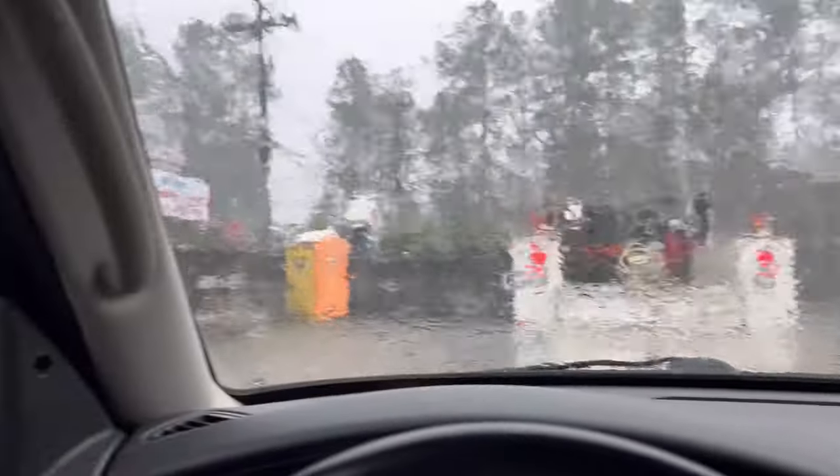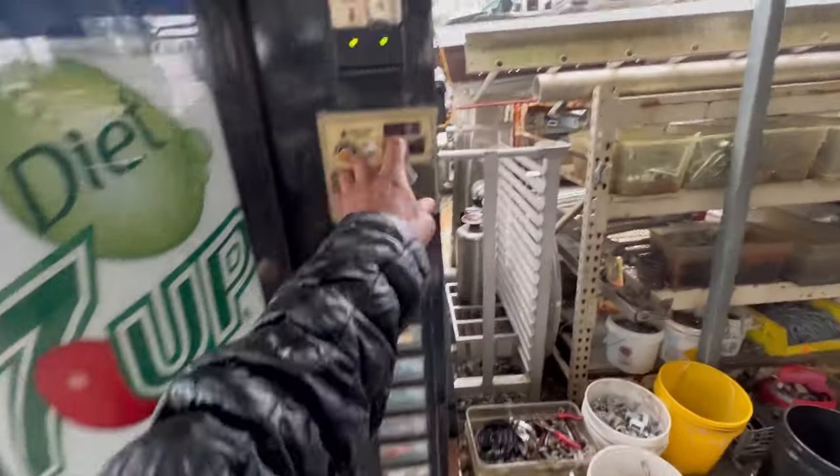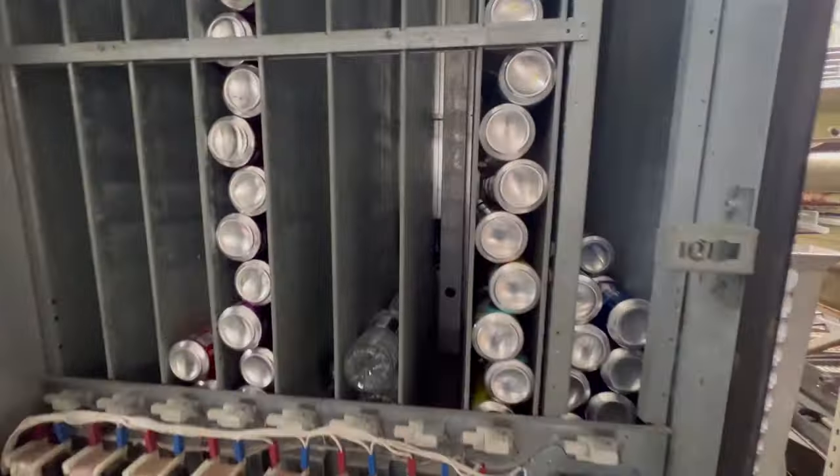Here we are at our first location. I don't know if y'all can hear me through all this rain. Yeah, this is a severe thunderstorm. We're in the middle of a severe storm, so I ain't going to be able to show y'all the machine here. I'm just running there real quick, staying as dry as I can. Y'all see what the weather's looking like. So I'm going to be back in the car with the money, and I'll let y'all know what that machine brought in for the month of March.